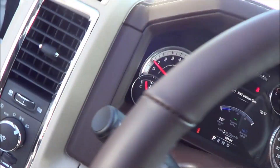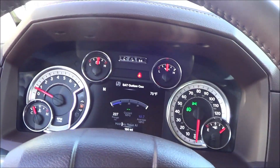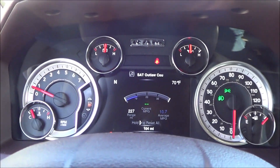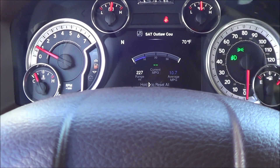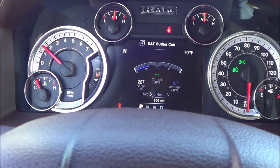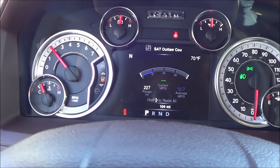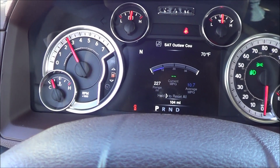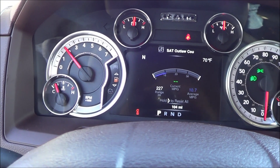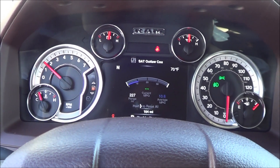Let's go ahead and rev up the Ram 1500 and see how that Hemi V8 sounds. It's a very strong, powerful V8.